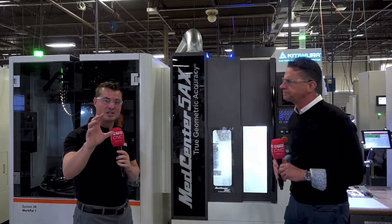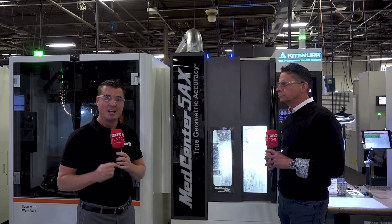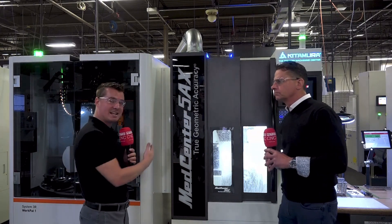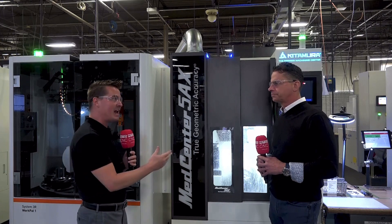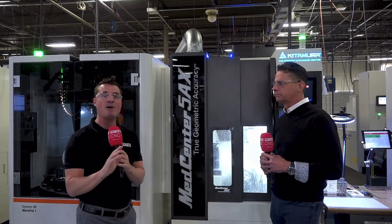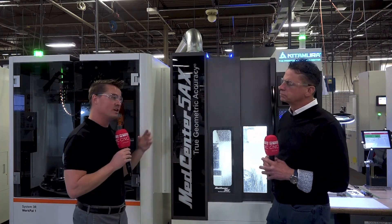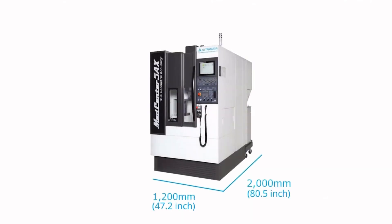I want to reiterate the significance of what Johnny just said — he wouldn't have been able to get half the jobs he's running right now if it weren't for the success of the Kitamura machines. The automation and profitability that comes along with that thousand hours of robot run time is incredibly important. We've talked about flexibility and precision — we haven't really touched on rigidity yet, because it's a smaller machine but you're running titanium and it does have the rigidity you need.